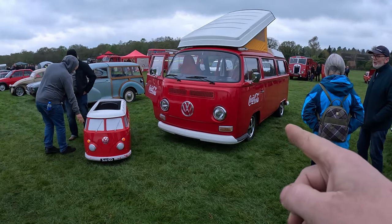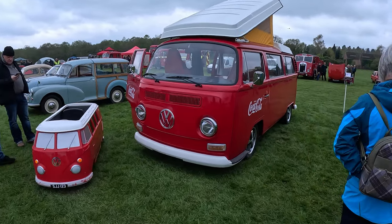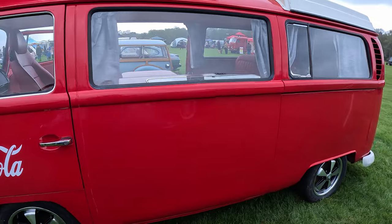And here we've got a large VW Camper sponsored by Coca-Cola. Somewhere in there there's a little engine.